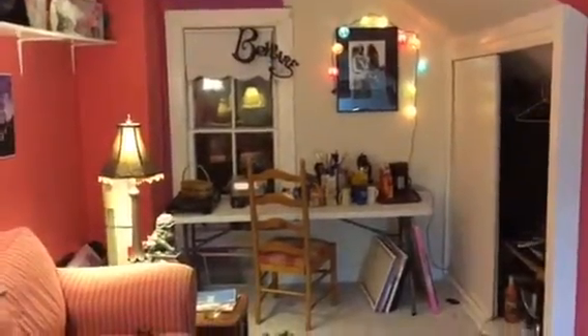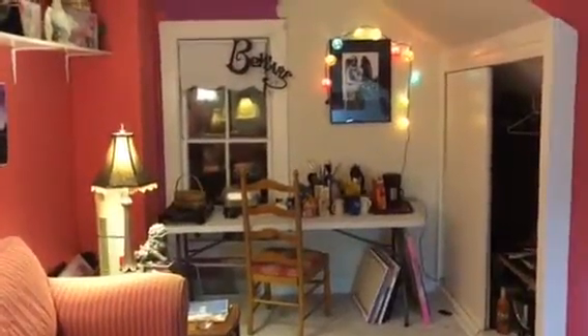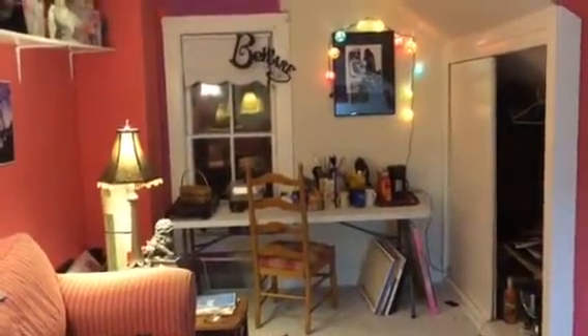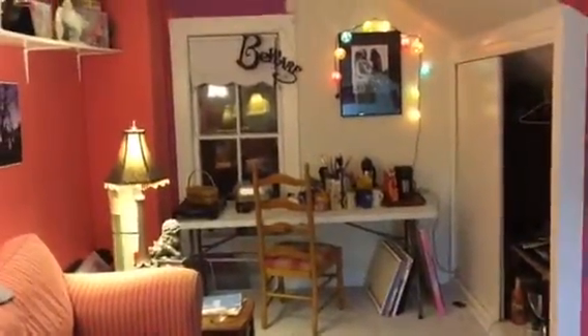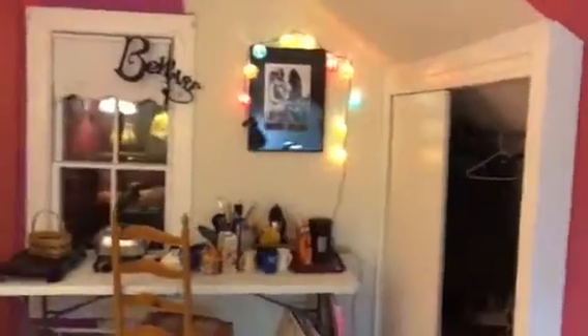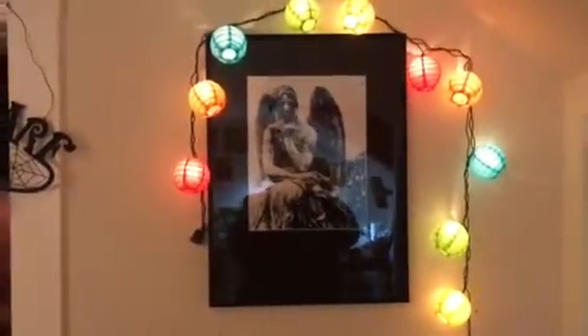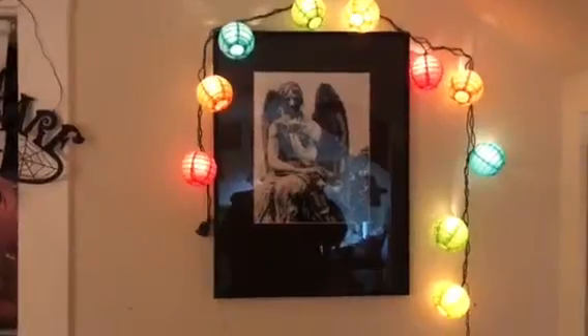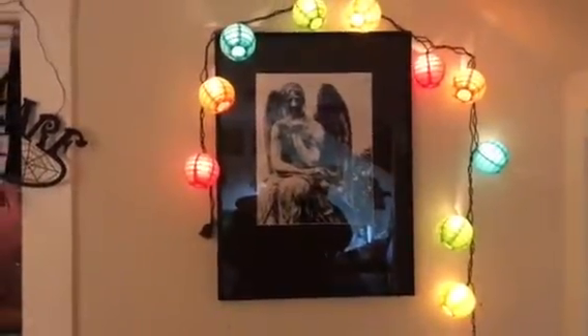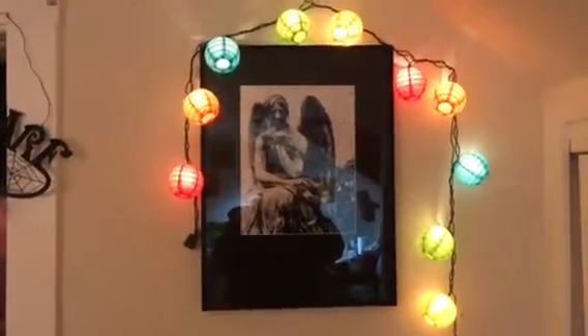That angel by the way is not my work. I do photography and I like to do graphic, gothic photography — I take pictures of cemeteries — but this particular picture hanging up here I bought at an art fair because I loved it. You can see my reflection in the glass. It's by a wonderful young man whose work I loved at the art fair.